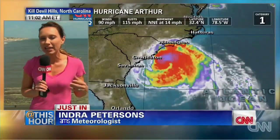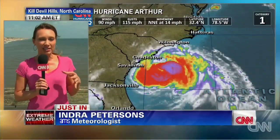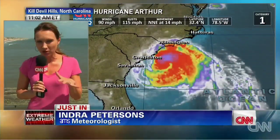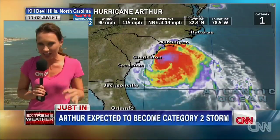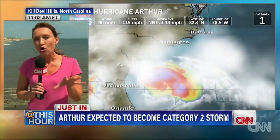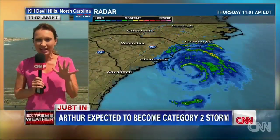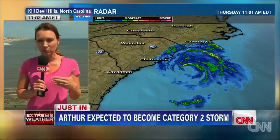This system is more powerful than we even predicted earlier. Right now, we've seen it pick up strength. Currently seeing those steady winds at 90 miles per hour. It is now forecasted to be a Category 2 — let me say that again — a Category 2 hurricane overnight tonight, making a direct landfall here in the Outer Banks between this evening and the early hours of tomorrow morning.